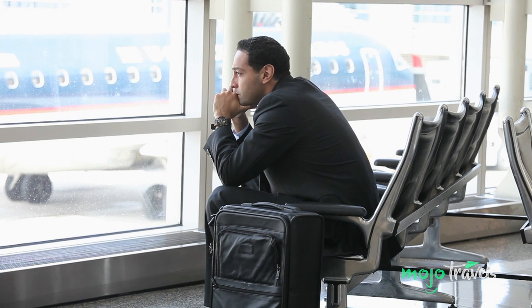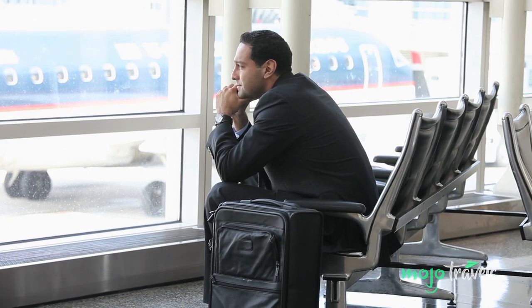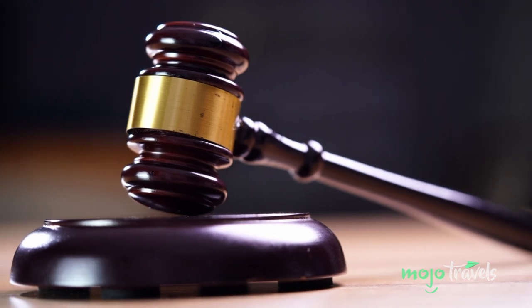Just remember, suing an airline is like waiting for a bag — it's a long, tedious and stressful process. But without the threat of legal repercussions, what will motivate the airlines to shape up?